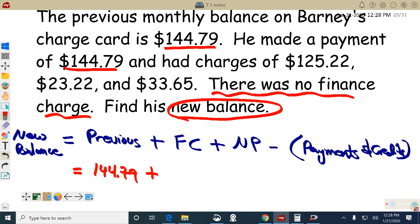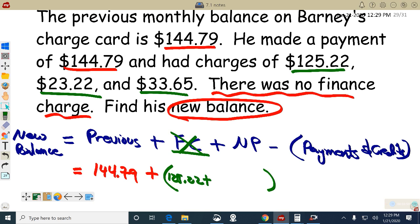Any new purchases that Barney made? Yeah, he bought some Jordans, some In-N-Out, and some Chick-fil-A or clothes at Walmart or something. I'm going to put three of them in parentheses: 125.22 plus 23.22 plus 33.65, minus payments — he paid $144.79.